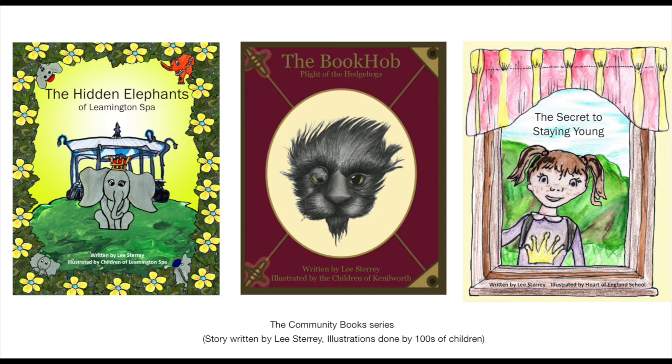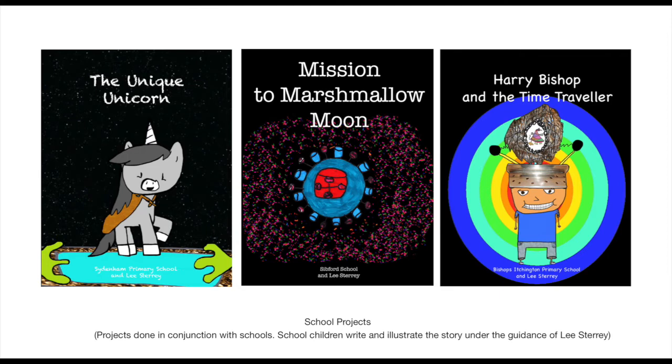The third one in this series is The Secret to Staying Young, sponsored by Barchester Care Homes, where Grandad Reg doesn't want to go into a care home. He's far too young, but Effie's heard about this amazing place that is full of adventures. Will it be enough to change his mind? And the School Project Series — these projects have been done in conjunction with schools where school children write and illustrate the story under my guidance. These consist of The Unique Unicorn, written by Sydenham Primary School, about a unicorn that wishes upon a star. She goes on an incredible journey and learns to celebrate why she is different.